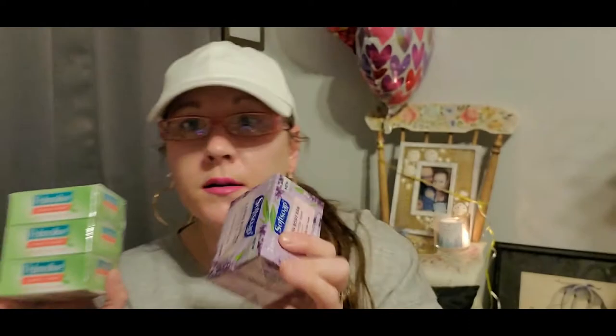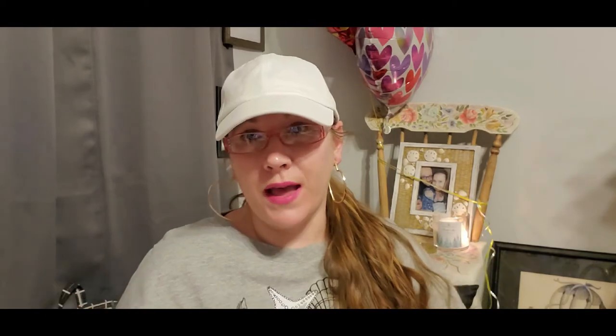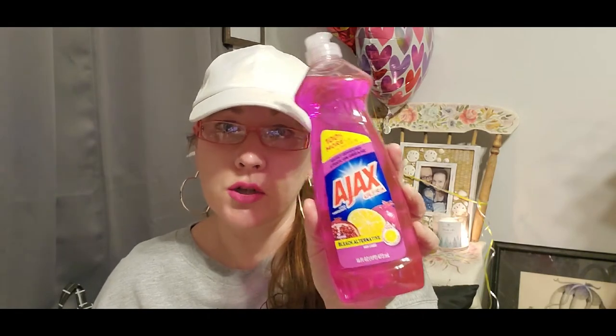I also grabbed dish soap because we're running out. This is the Ajax Ultra brand — Citrus Pomegranate with a bleach alternative. It's 16 fluid ounces with 100% more than the normal size. This was at the Dollar Tree for one dollar, and you're not going to find Ajax anywhere else for a dollar in this big of a bottle.